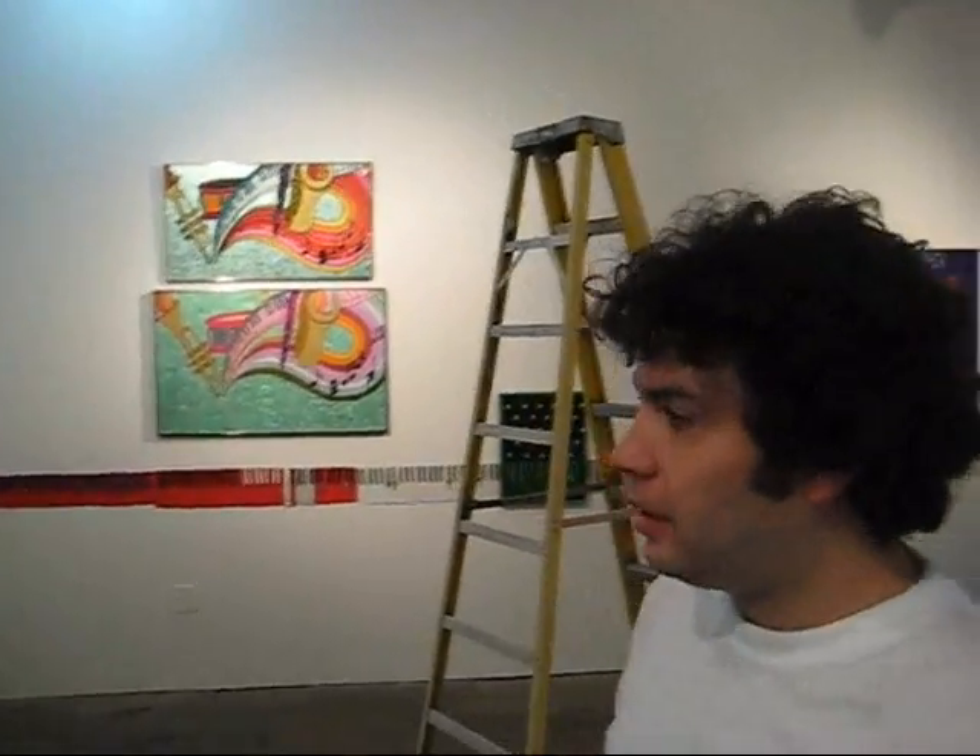You going to be ready for the show? It's opening tonight. You going to get everything on the walls? Everything is going to be on the walls. I'm going to keep the sweat in my skull.